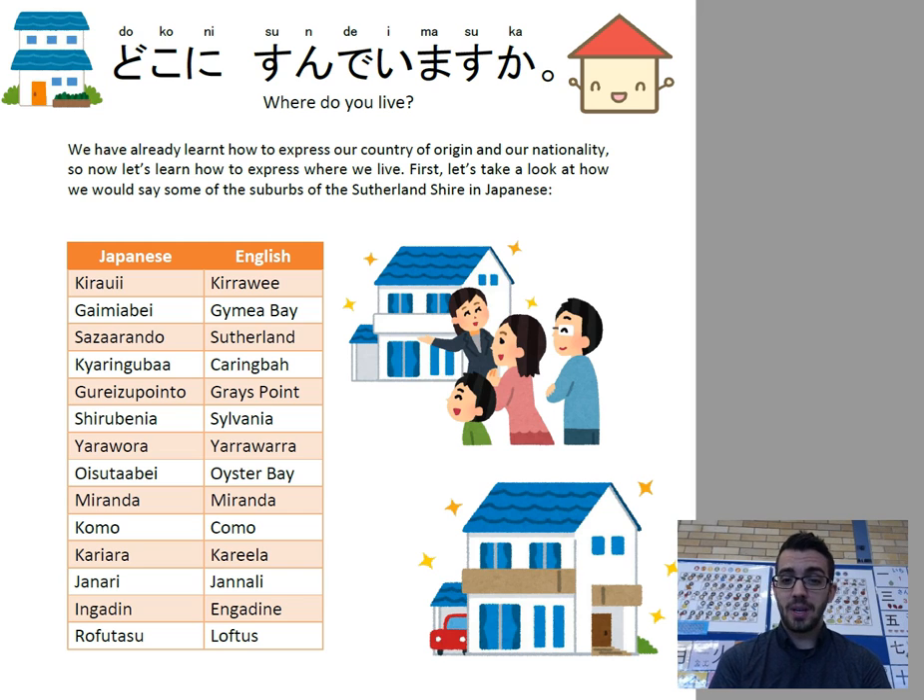Como becomes Kōmō. Kareela becomes Kārīyārā. Jannali is Janārī. Engadine is Inghadīn. And lastly, Loftus becomes Raftasu.